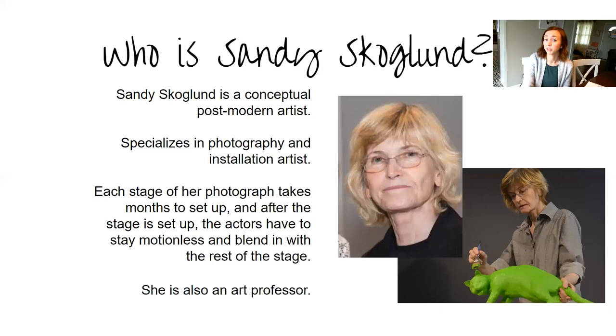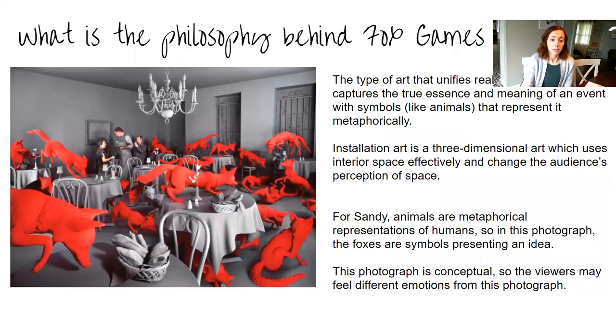Let's talk specifically about Fox Games. Fox Games was created in 1989 — great year. What you need to know about it is that it's definitely metaphorical. I think a lot of people touched on that in their discussion posts. The animals are supposed to be representing different things.